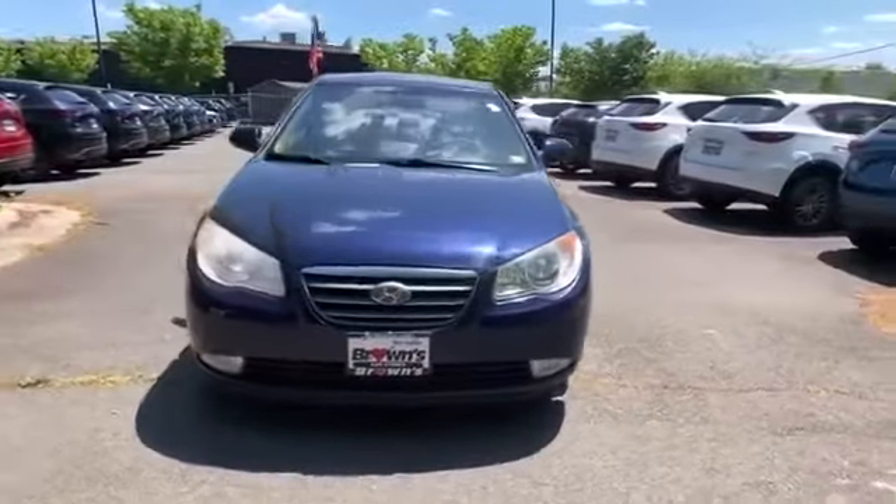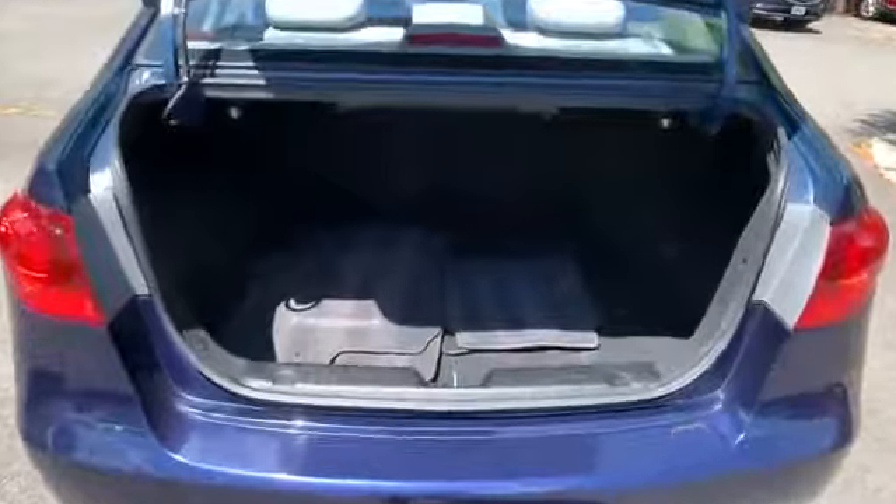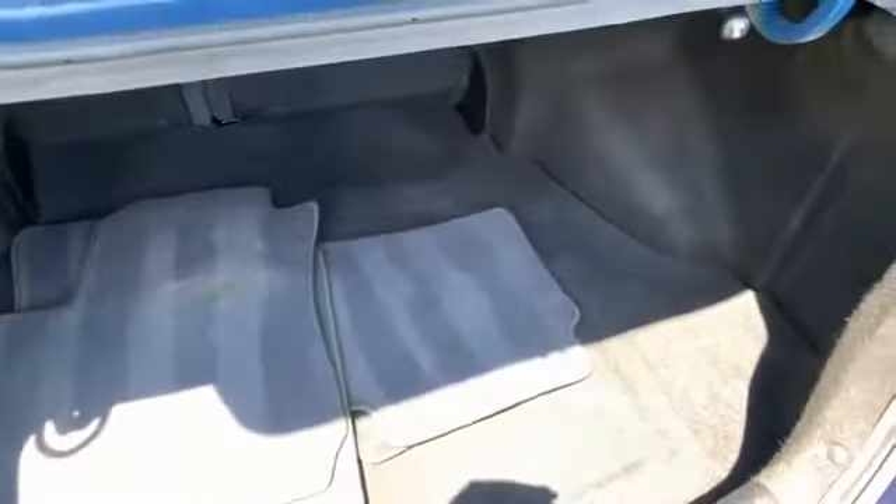Front bucket seats, steering wheel audio controls, auxiliary input, and aluminum wheels. Call today to speak to any of our sales associates.